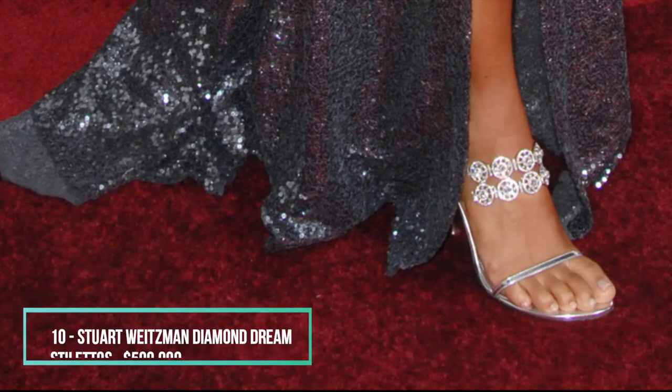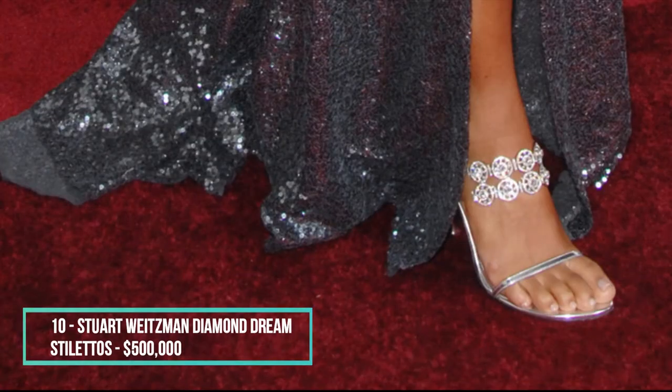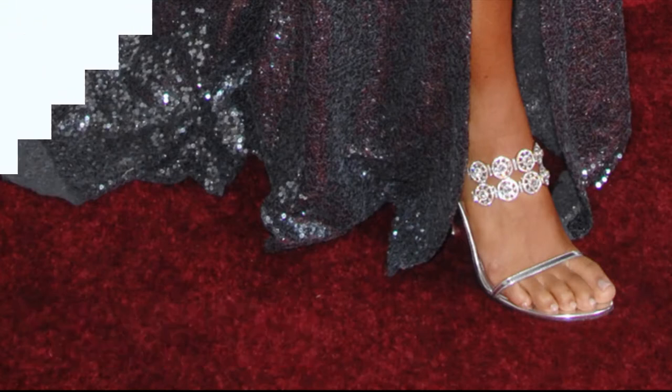The first pair is the only one that doesn't fall into the million dollar category. These stunning sandals include over a thousand diamonds and were worn by actress Annika Noni Rose on the red carpet. If you are wondering whether or not these would be a good fit for you, remember that they go for half a million a pair.